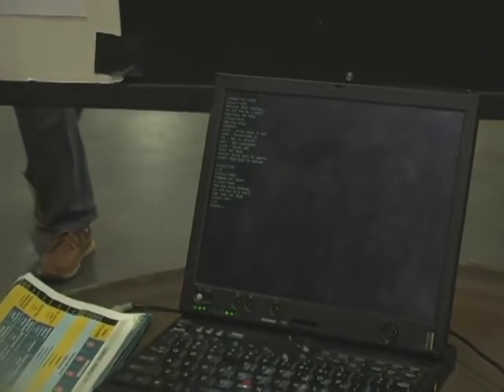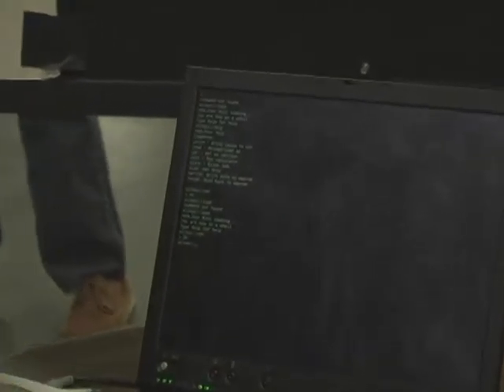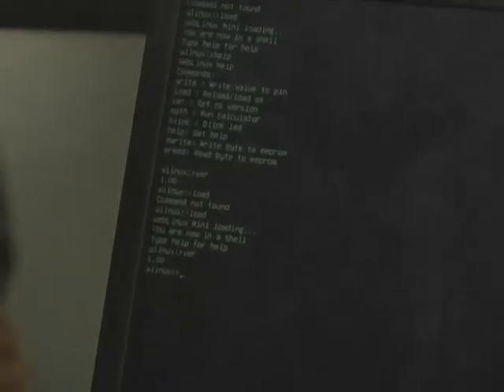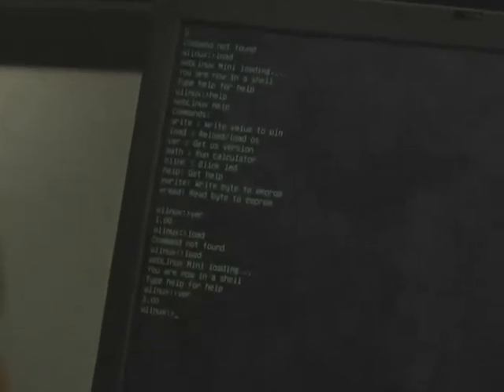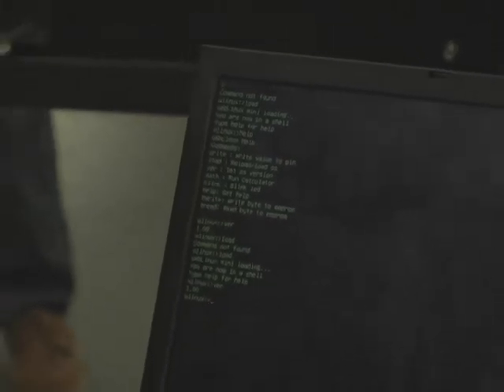Anyone can learn how to program it with an easy help utility, and anyone from approximately 12 years old who has any early programming experience should be able to know how to use it out of the box.